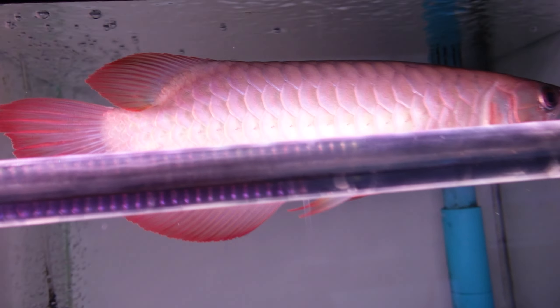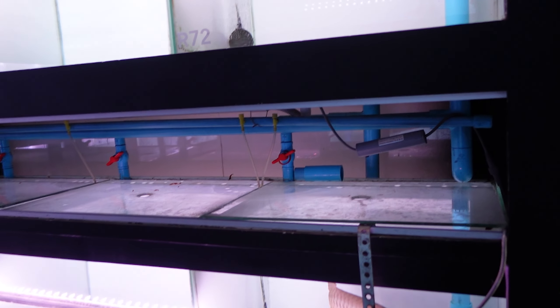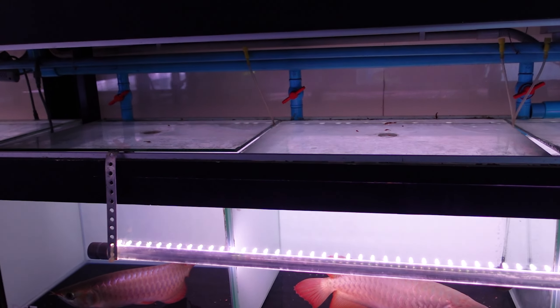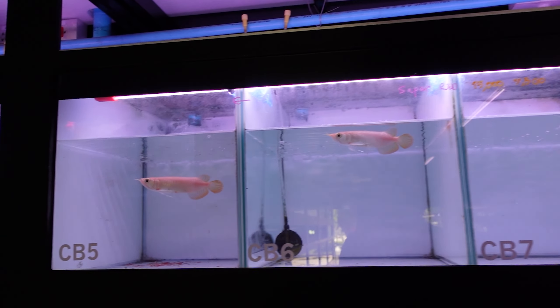Wow, look at the color and the lighting. This makes me want to take the aquascape out of my aquarium and just have a bare tank with the arowana and the stingrays in it, because they just look so good.